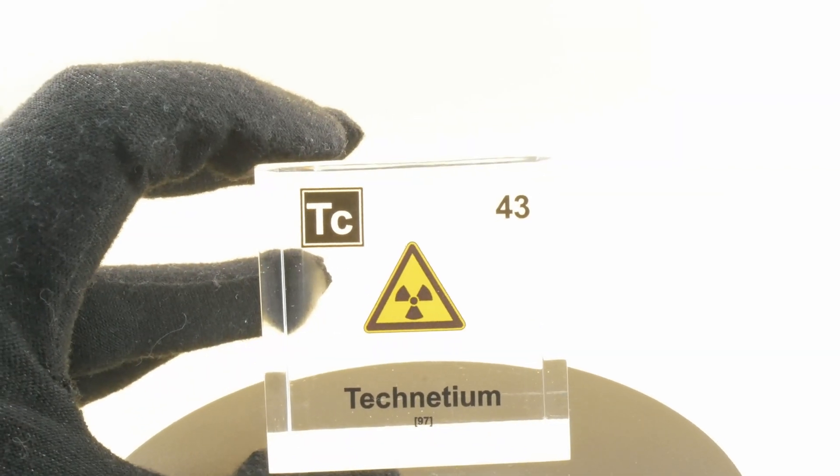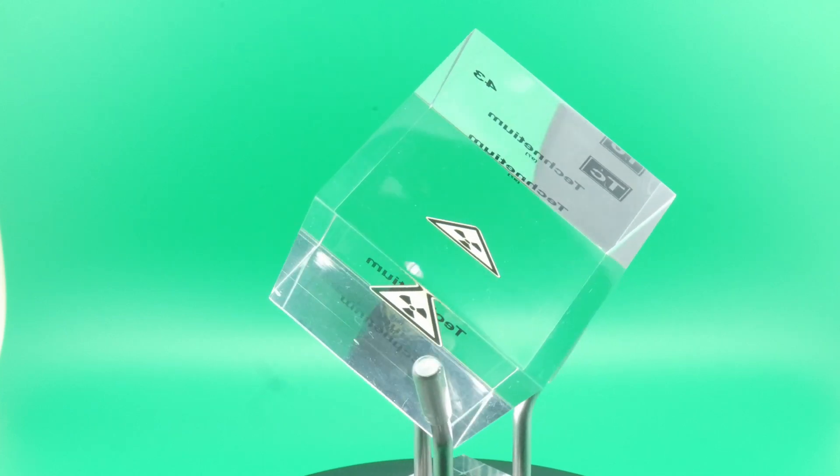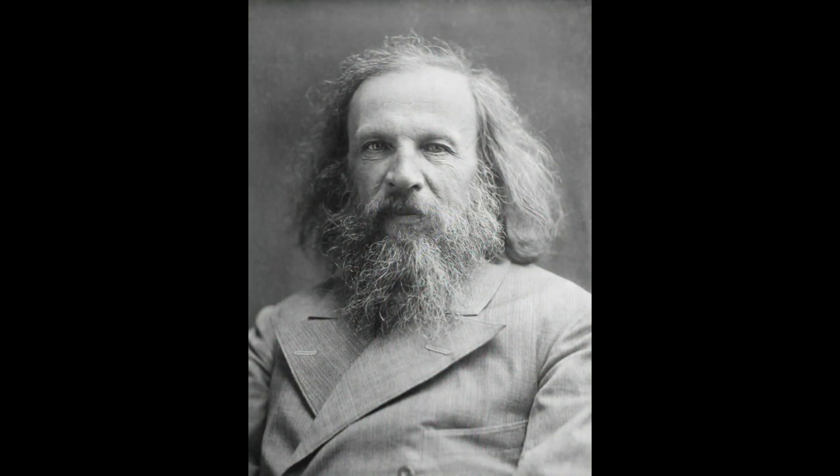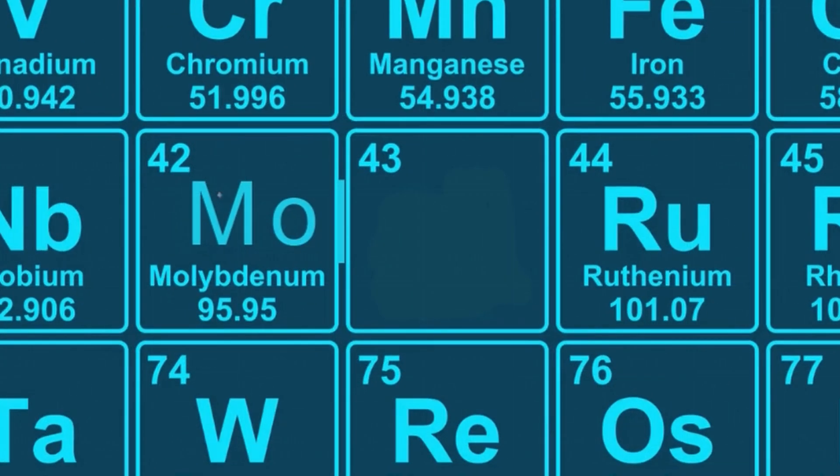Now this element deserves more of a backstory since it was an element that was missing for a long time in the periodic table. In the late 1800s Dmitry Mendeleev had just published his periodic table, a grand framework that categorizes elements according to their properties. But the table had gaps in them — spaces that indicated something was missing. One of these voids is atomic number 43, an element Mendeleev called Eka-manganese.